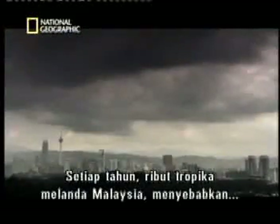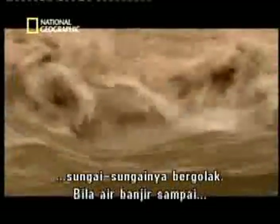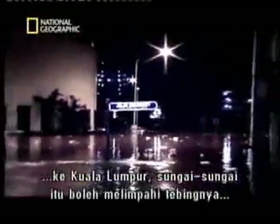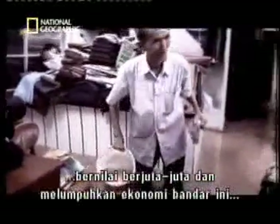Every year, tropical storms lash Malaysia, causing its rivers to rage. When floodwaters reach Kuala Lumpur, the rivers can jump their banks and ravage the city center. Floods like this one leave a clean-up bill in the millions and cripple the city's economy for days.